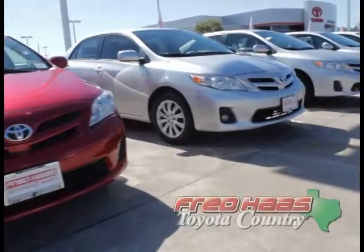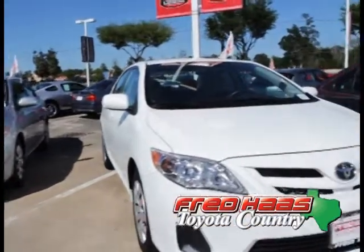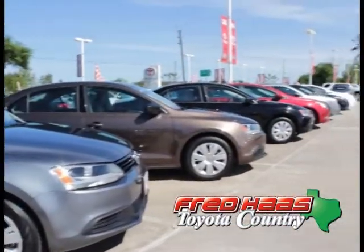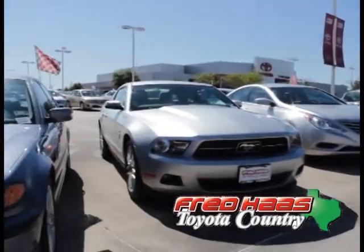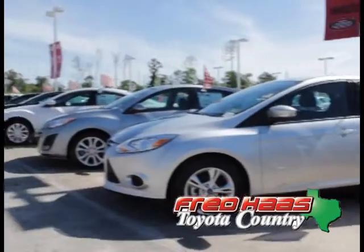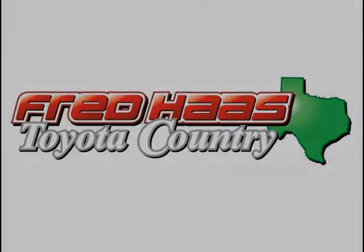To see this vehicle or view the rest of our used inventory, please visit www.fredhaastoyotacountry.com or stop by at 22435 State Highway 249 in Houston, Texas 77070. Thank you.